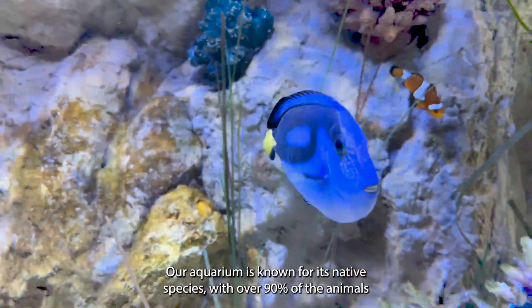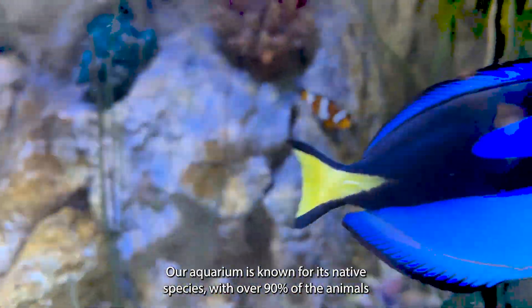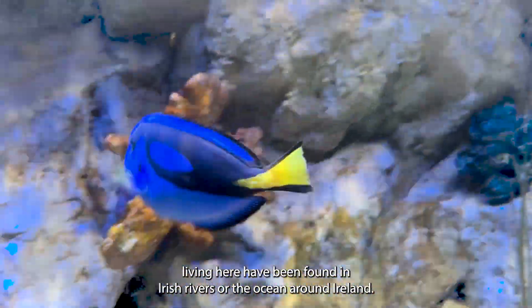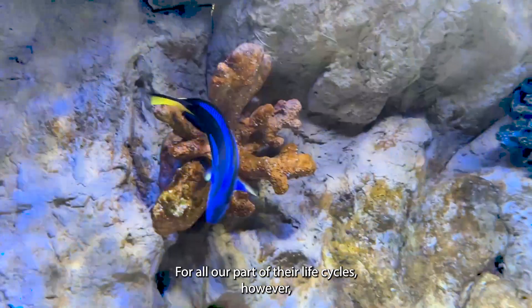Clownfish and Regal Tang. Our aquarium is known for its native species, with over 90% of the animals living here being found in Irish rivers or the ocean around Ireland, for all or part of their life cycles.